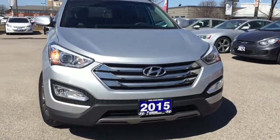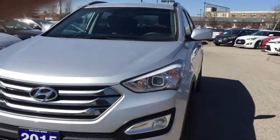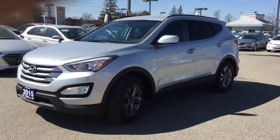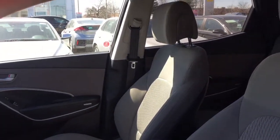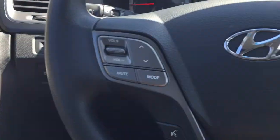Load your family into the 2015 Hyundai Santa Fe Sport. It features an automatic transmission, front-wheel drive, and a 2.4-liter four-cylinder engine.